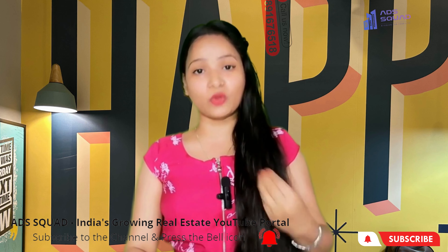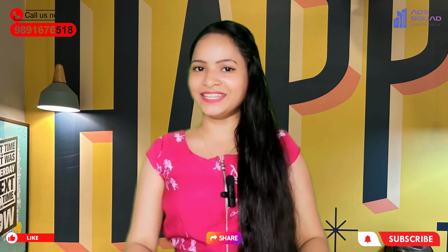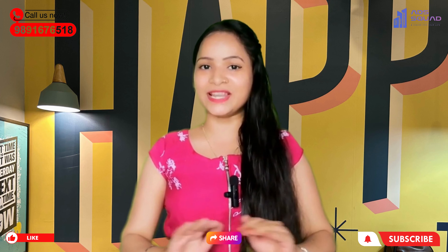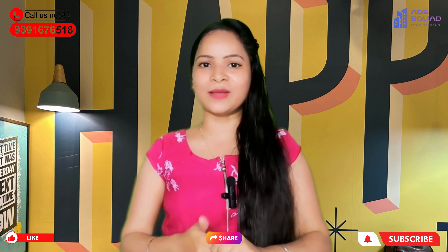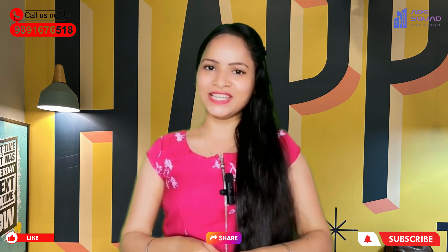Our project is located in Sector 76, Gurugram. We will learn more about other information. Watch this video and we will get more information about the project. Let's start.